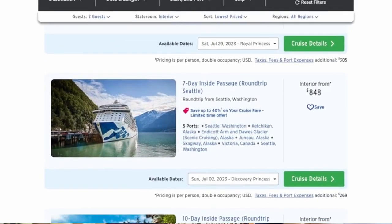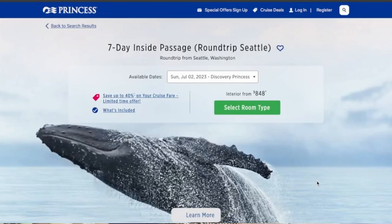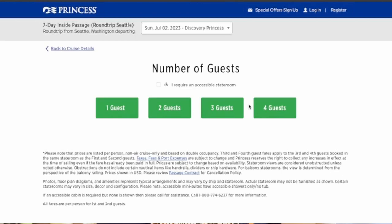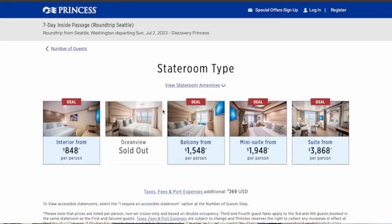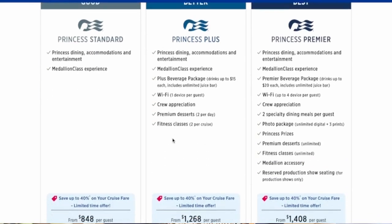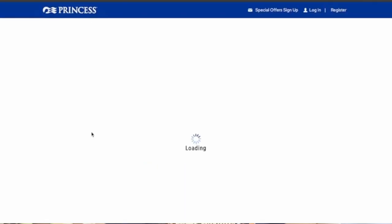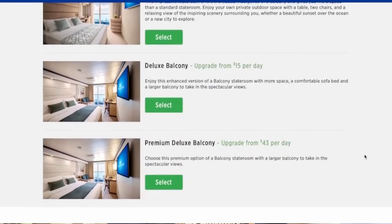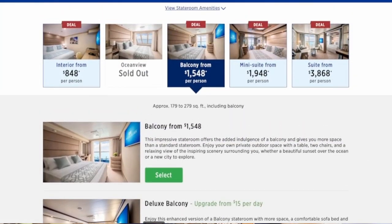I also checked on a cruise to Alaska on Princess. I picked July — one of the biggest times of the year to go on an Alaskan cruise. An interior on Princess to Alaska is $848 a person, or $1,696 — basically $1,700 for two. The balcony on the same ship, same itinerary, same time is $1,548 per person, or $3,096 for two — basically $3,100 for two people.